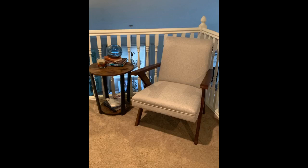A great looking table that is sturdy and awesomely priced. Couldn't be happier with this purchase.